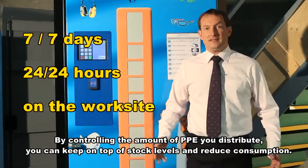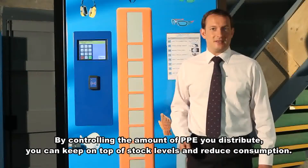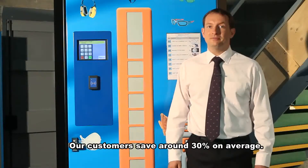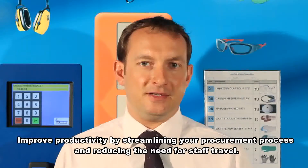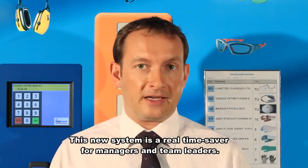By controlling the amount of PPE you distribute, you can keep on top of stock levels and reduce consumption. Our customers save around 30% on average. Improve productivity by streamlining your procurement process and reducing the need for staff movements. This new system is a real time saver for managers and team leaders.